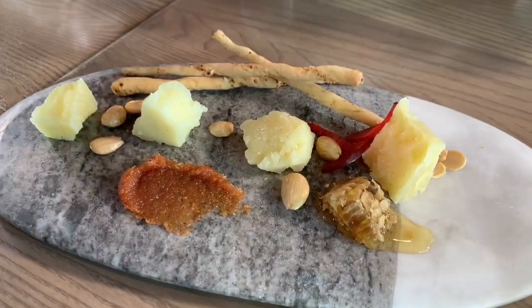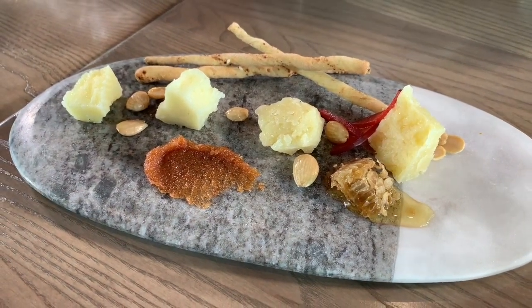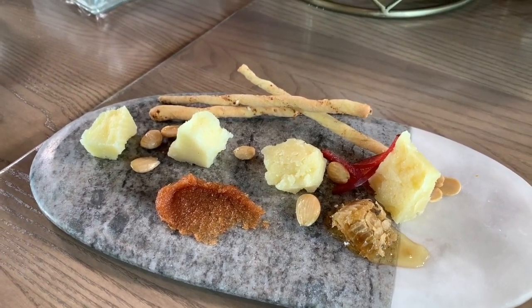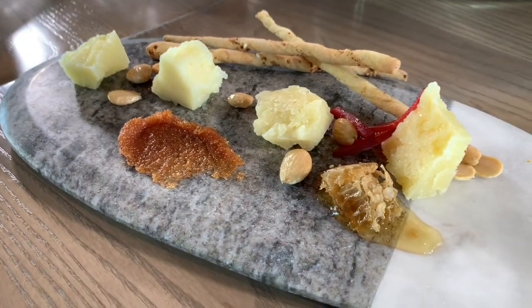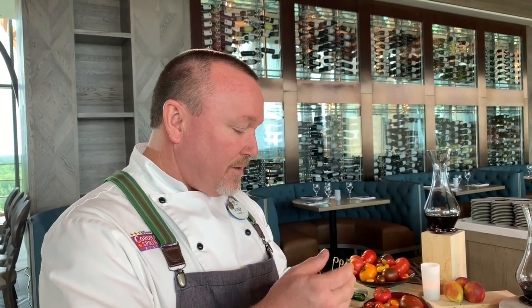One of the fun plates is our cheese board — everybody has a cheese board, but we have four different types of manchego. Manchego is from La Mancha, Spain, and we offer a three-month, six-month, eight-month, and twelve-month manchego. It's really like a journey of cheese — you can taste the different textures as it ages. On the board we also have Spanish Marcona almonds, quince paste, and a beautiful chunk of honeycomb. Quince is a little tart but sweetens up when cooked down into a paste.